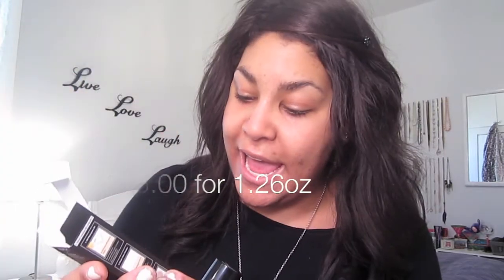I'm in the color HDF 03 Natural. I'll put the price on screen — it's 1.26 fluid ounces and you can find this at Ulta. It comes with a little pump, which is nice.